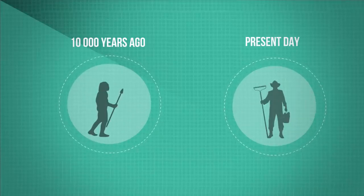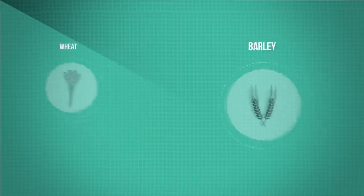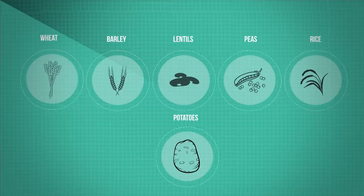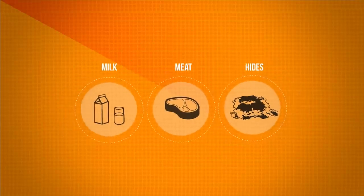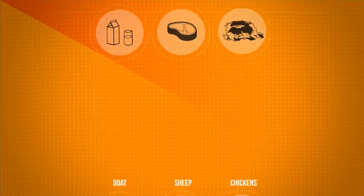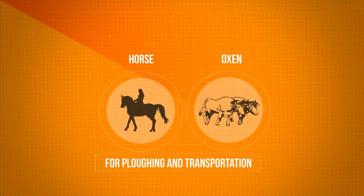We no longer needed to wander around to gather food supplies. Wheat, barley, lentils, peas, rice and potatoes were all cultivated by early citizens. We also began to tame animals for milk, meat and hides. Goats, sheep and chickens are thought to have been the first animals to be domesticated, followed later by bigger animals like horses and oxen for plowing and transportation.